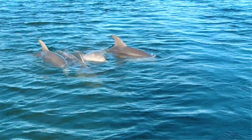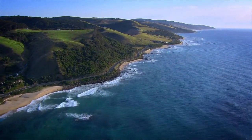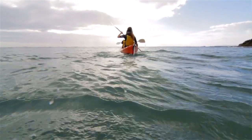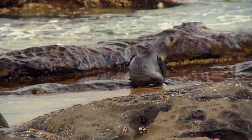We have Burrunan dolphins, which is a newly discovered species — not a new species, it's been here for a long time, but it was thought to be simply another bottlenose dolphin. We know now that they choose to live in this bay and that pockets of that population are limited to here and to South Australia. We also have a most amazing population of Australian fur seals that come in here to rest. It's not a breeding colony, and hence you can swim with them.